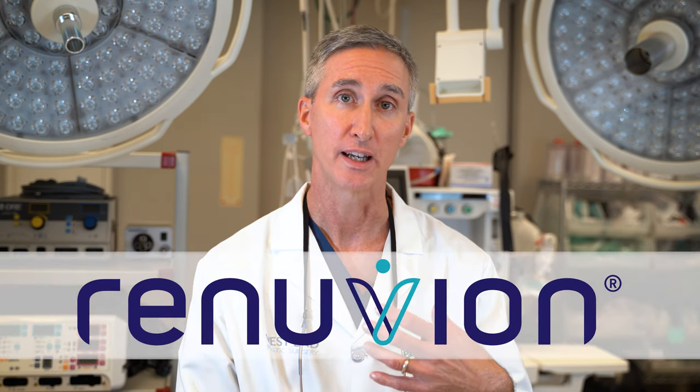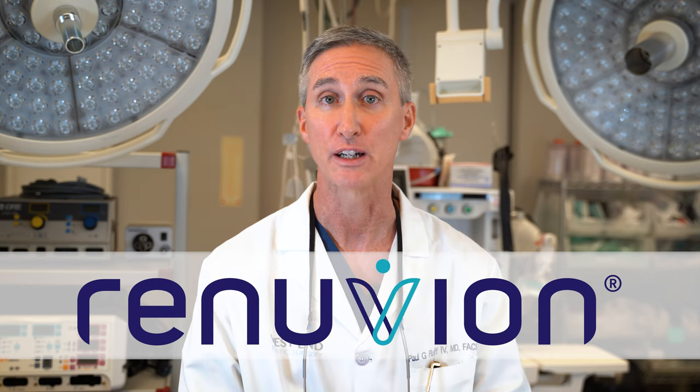Hi, I'm Dr. Paul Ruff at West End Plastic Surgery. I'm a double board certified plastic surgeon and I have a particular interest in Renuvion as a technology and as a unique energy.